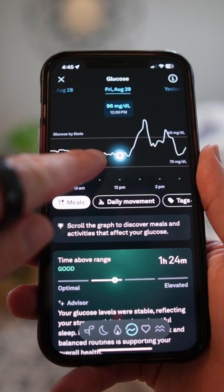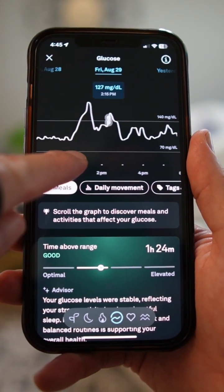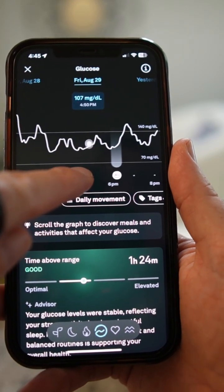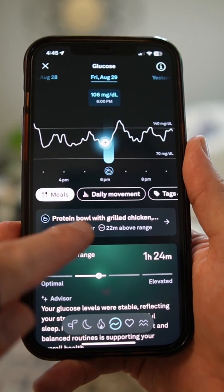Pretty cool. And as you can see, it can actually scroll through. Your Stelo is going to broadcast your glucose measurements every 15 minutes — so near real time.